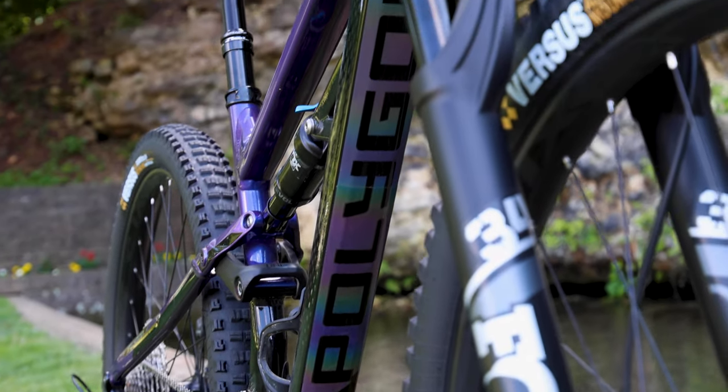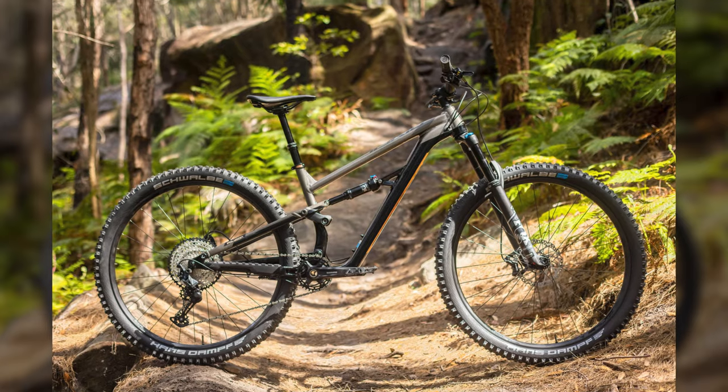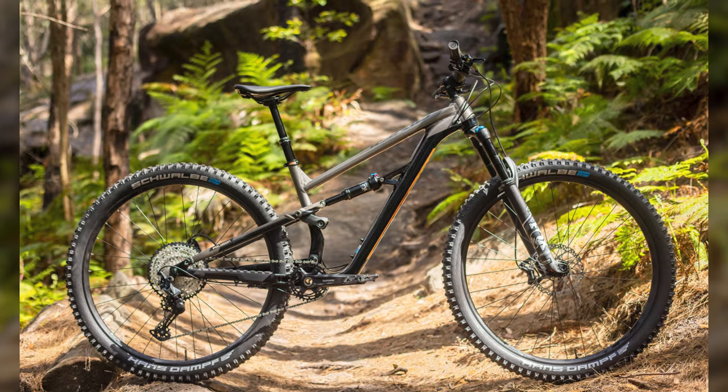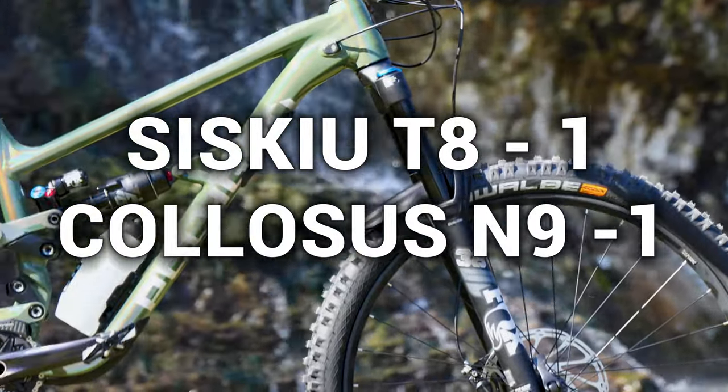The bold purple and oil slick downtube colorway of the Siskiu T8 may not be for everybody, which is why there's also an alternate gunmetal and copper color available. Regardless, let's chalk up a point for the Colossus N9.